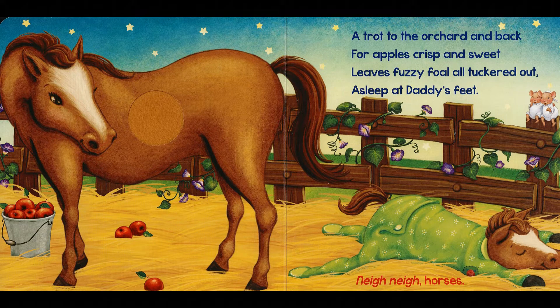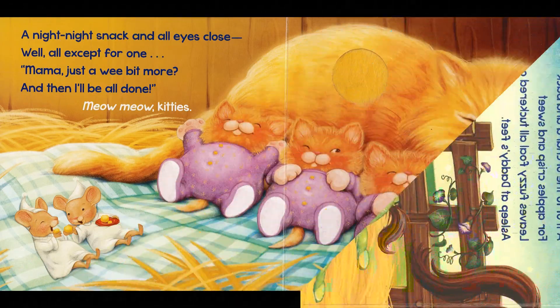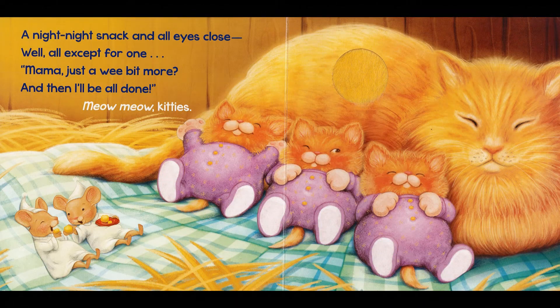That little baby horse definitely looks tired. A night-night snack and all eyes close — all except for one. Mama, just a wee bit more, and then I'll all be done. Meow, meow, kitties.